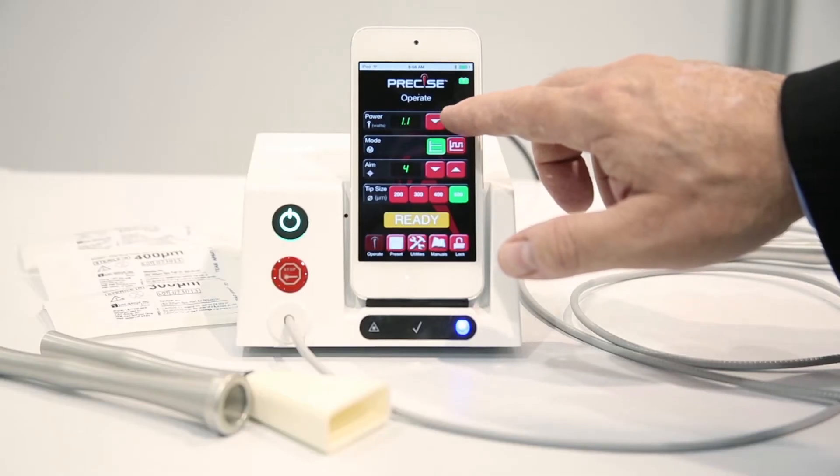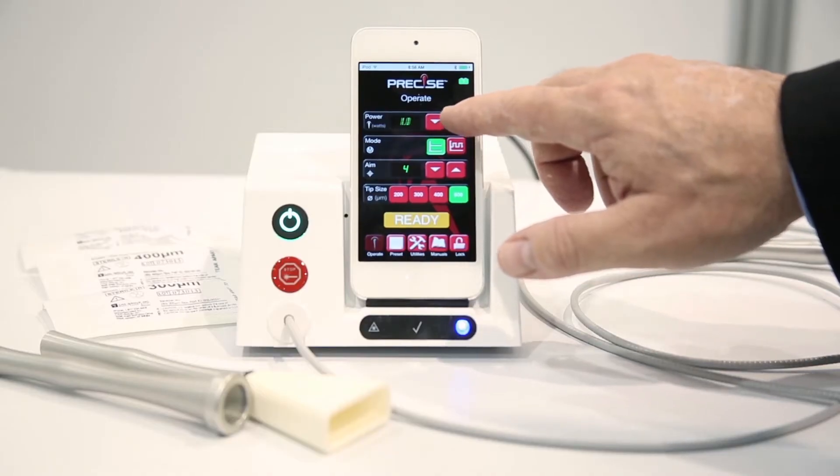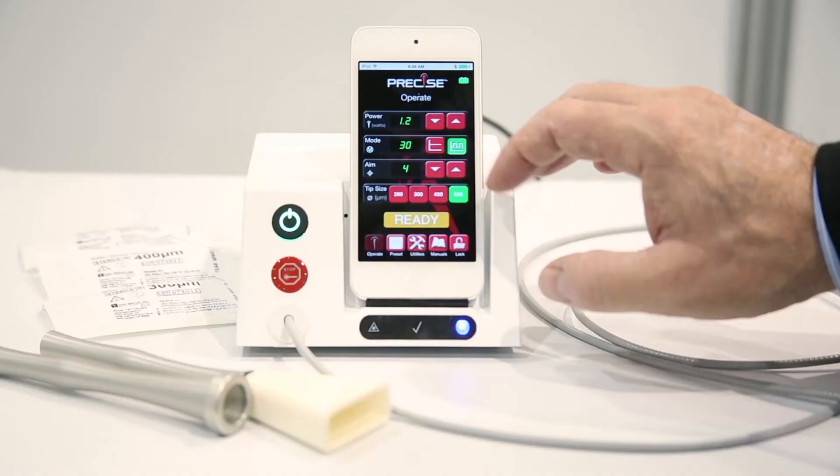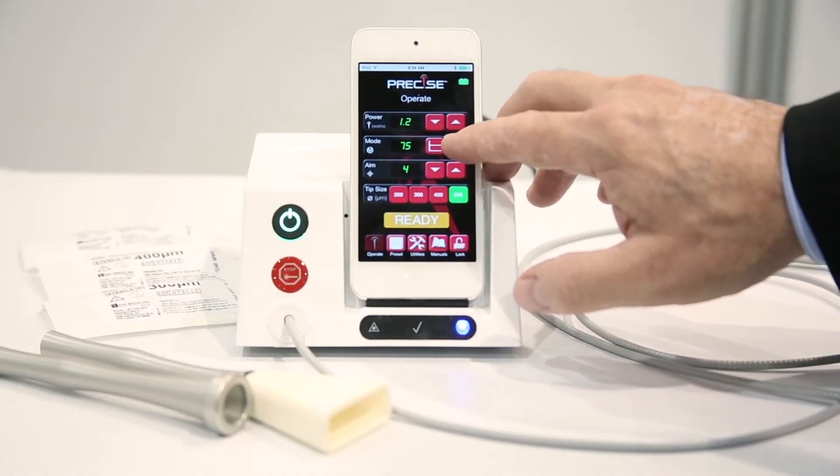Looking at the operating system, you can control the power of the laser in increments of tenths of a watt — reducing or increasing it. You can change the mode from continuous to pulse mode, which comes in three different settings: 50%, 75%, or down to 30%. This gives the practitioner lots of control over the laser output.